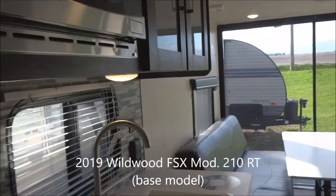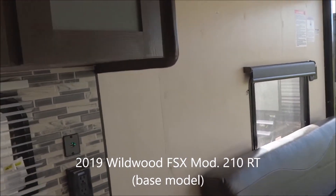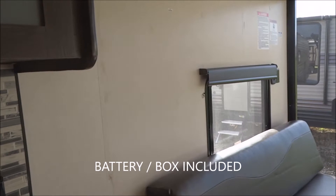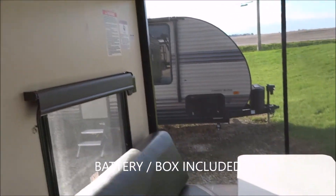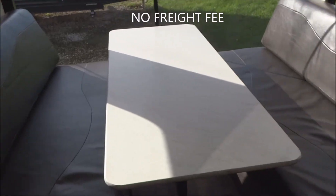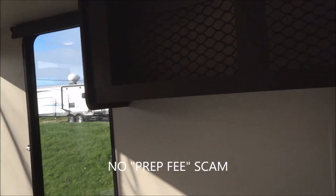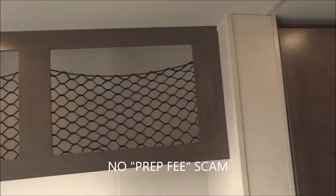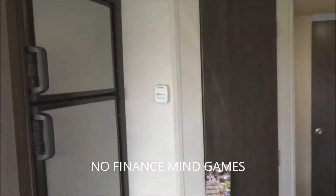That wraps things up inside this 2019 Wildwood FSX Travel Trailer toy hauler, model 210RT. The battery in the box is included. We don't charge a freight fee, nor any sort of a prep fee. You can bring your own financing or finance through us — you get the same great price either way, so there are no mind games on financing.